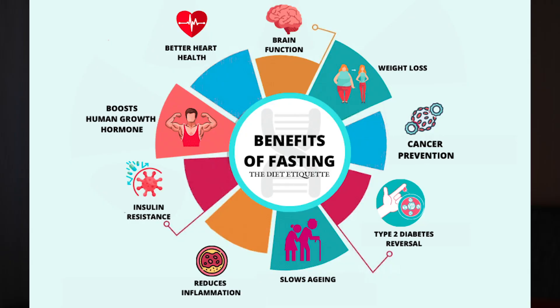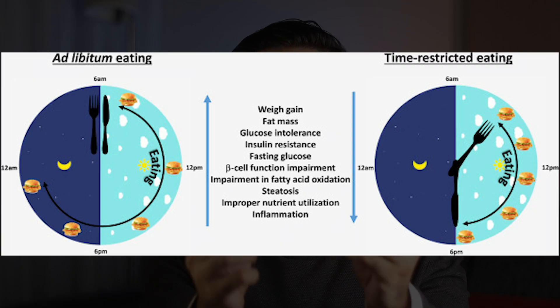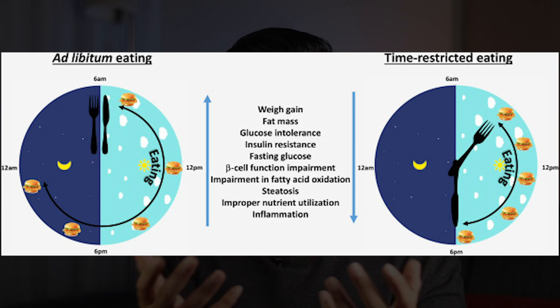Not to forget the countless other benefits that time-restricted eating provides, such as improvements in glucose intolerance, insulin resistance, beta cell function impairment, and steatosis, when compared against ad libitum eating — meaning eating whenever you want.